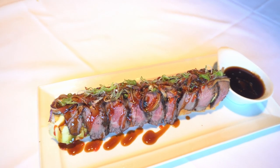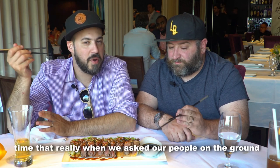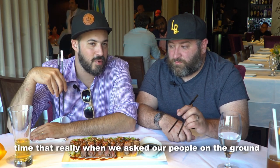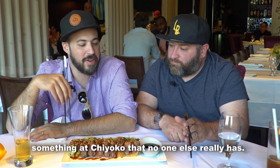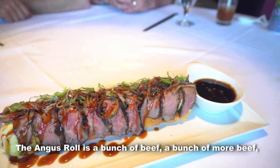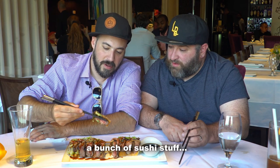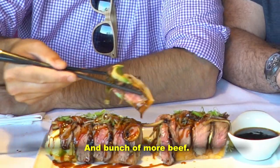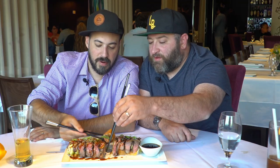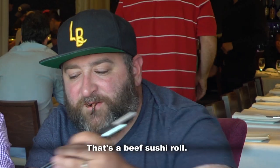There is something on their menu that they've done for a long time that really, when we asked our people on the ground, is something at Chioco nobody else really has. They call it the Angus roll. The Angus roll is a bunch of beef, a bunch of more beef, a bunch of sushi stuff, and a bunch of more beef, and a sauce. That's a beef sushi roll.